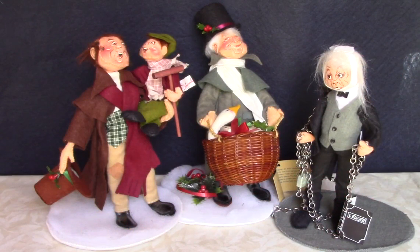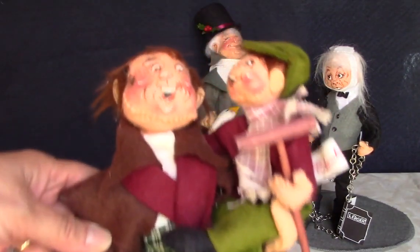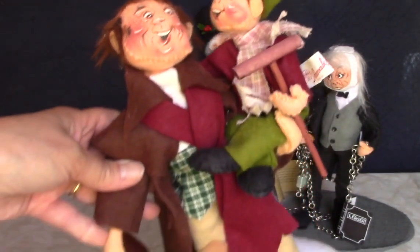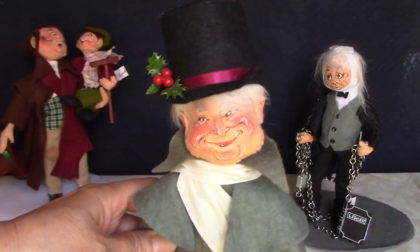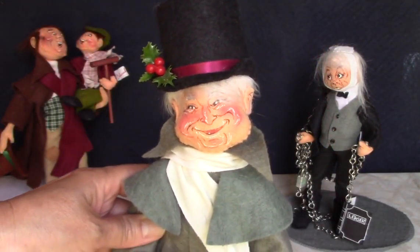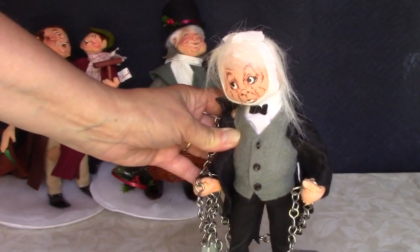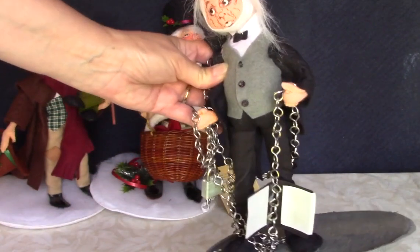I'm definitely keeping these three — they're all characters from A Christmas Carol by Charles Dickens, which is one of my favorite books. This is Bob Cratchit and Tiny Tim. Here's Scrooge after he's had his change of heart — he's got the Christmas goose in the basket. And here's Jacob Marley's ghost with his chains and ledger book.